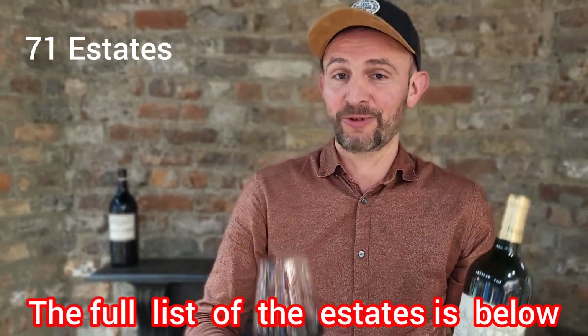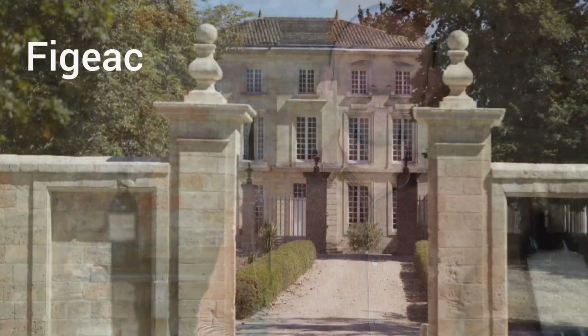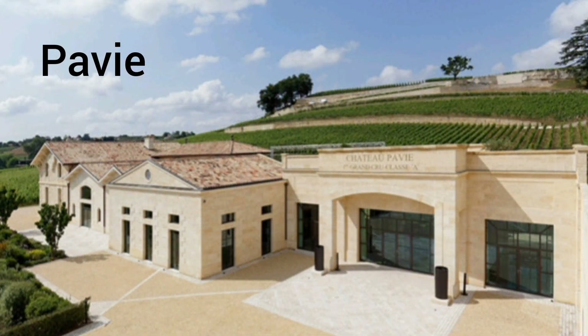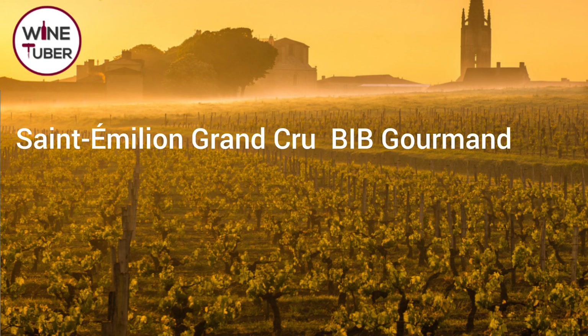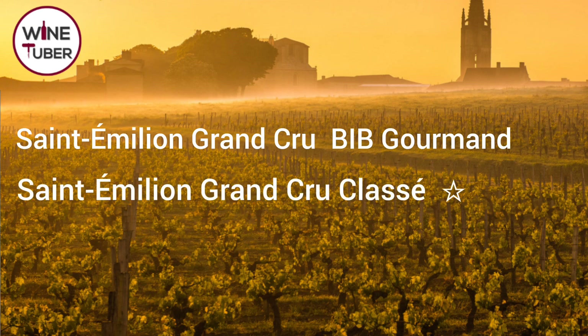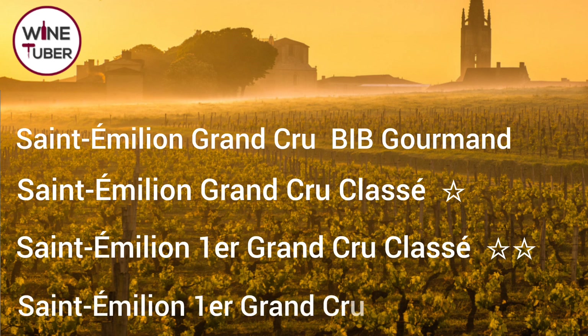The 2022 classification is the seventh since the first in 1955. 71 estates, including Chateau de Presac, were classified as Grand Cru Classé — which is now in my glass. 12 estates were classified as Premier Grand Cru Classé. And only two — Chateau Figeac and Chateau Pavie — were classified as Premier Grand Cru Classé A. The Saint-Emilion classification can be compared to the Michelin Guide: Grand Cru is like a Bib Gourmand, Grand Cru Classé is like one Michelin star, Premier Grand Cru Classé is two Michelin stars, and only two three-Michelin-star estates are available. Each classification status can be held for only 10 years, as the Saint-Emilion classification is reviewed every 10 years.